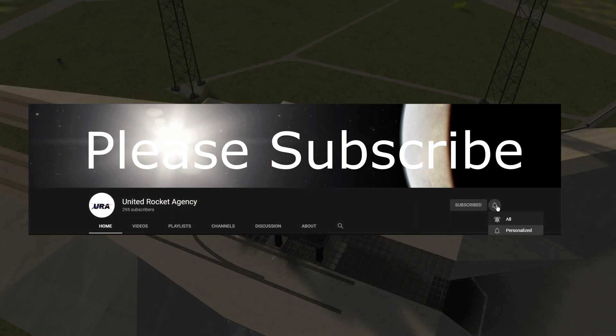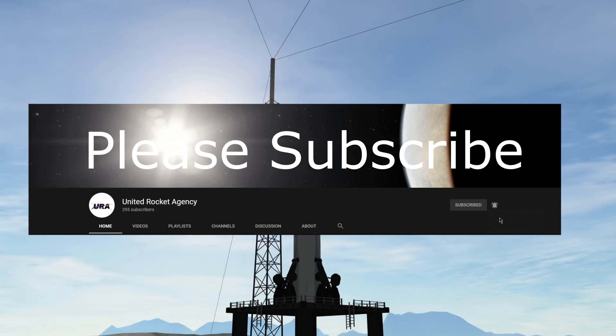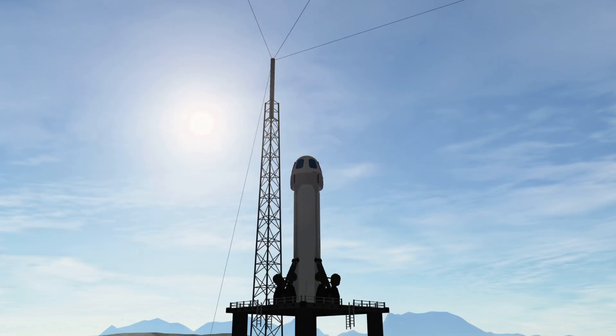T-minus ten, nine, eight, seven, six, five, four, command engine starts, two, one.